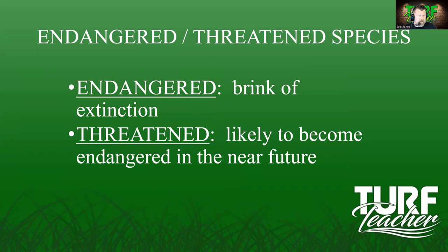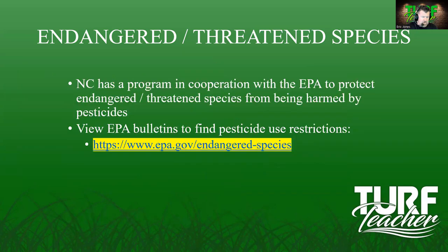The difference between endangered and threatened: endangered means the species is on the brink of extinction; threatened means it is likely to become endangered in the near future. You can't go spraying around these endangered or threatened species. North Carolina has a program in cooperation with the EPA to protect endangered and threatened species from being harmed by pesticides. Go to https://www.epa.gov/endangered-species to find bulletins on pesticide use restrictions.